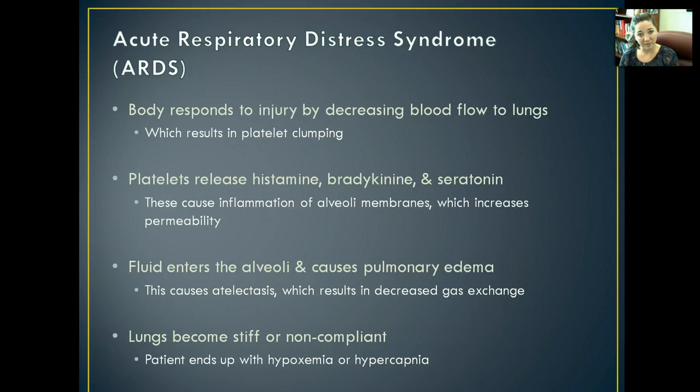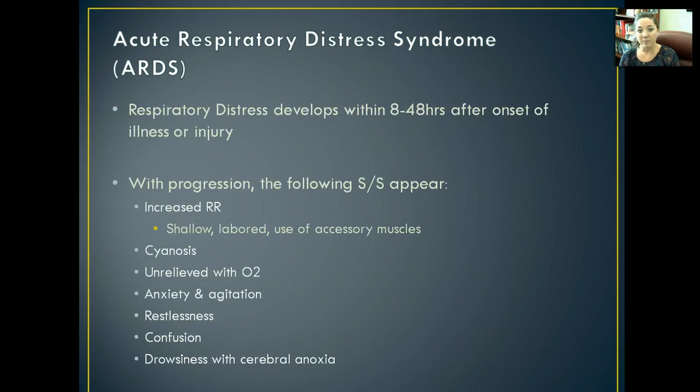The lungs become really stiff and non-compliant, and the patient ends up with hypoxemia or hypercapnia — meaning low oxygen levels and high CO2 levels. The respiratory distress usually develops within about 8 to 48 hours after the onset of the illness, injury, or whatever is causing this.